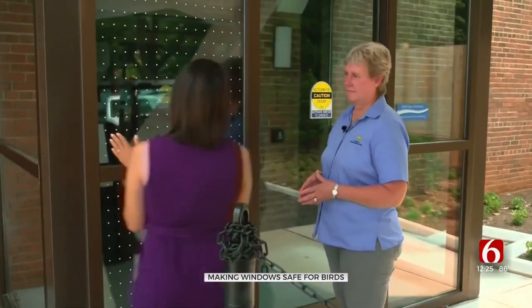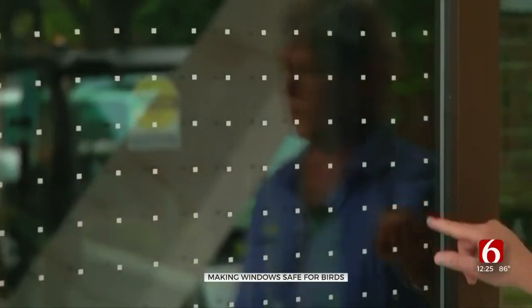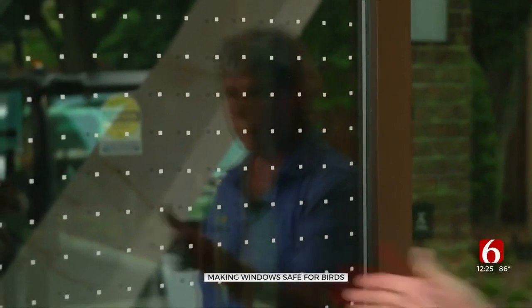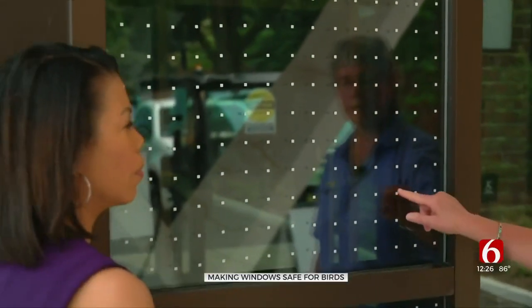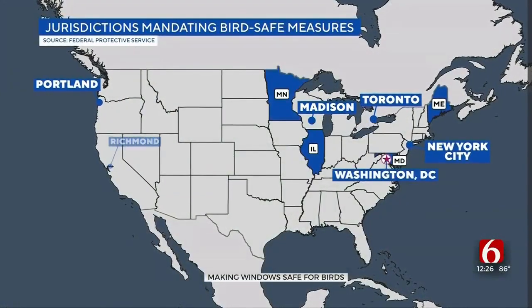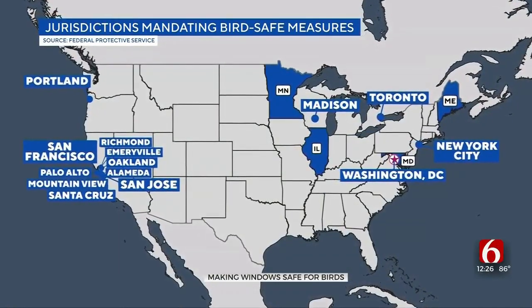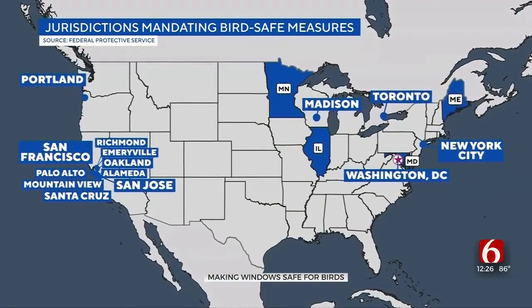Halliger says about half of those collisions occur in homes and are easily avoidable. Put a little paint on your window or get your kids involved and paint it. Anything that reduces the reflection will stop birds from hitting glass — even putting a dot like this reduces reflection, as long as it's appropriately spaced. Nearly two dozen cities and states have adopted bird-safe measures such as requiring buildings to use bird-friendly glass or reduce artificial lighting.